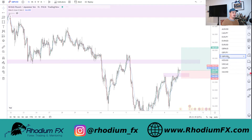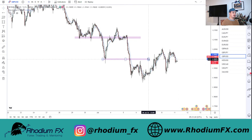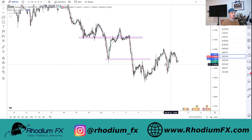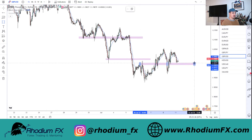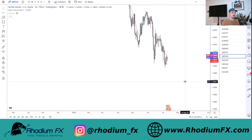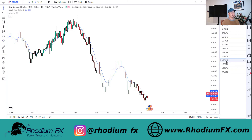GBPUSD - we've got a nice downtrend but for me there's not really much I'm looking at. We're kind of stuck between two current zones so I'm not too bothered about this market right now. We've got a lot of opportunity already on a Monday - Tuesday is another day. We'll see what happens then and I'm not going to try and force any trades. We should never force trades, especially on Monday.